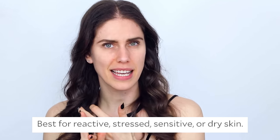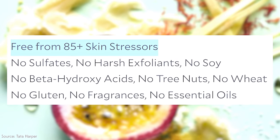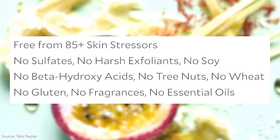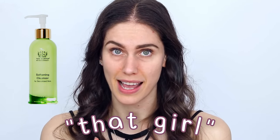Apparently it's non-stripping and meant for stressed skin, even though it has a lot of plant actives that could arguably stress or cause reactions in skin. It's free from '85 skin stressors,' which isn't a regulated or standardized term. They also note it has no beta-hydroxy acids, no soy, no wheat, no gluten, and is a 'skin-safe trusted source' — whatever that means. It's a very expensive bottle that 'that girl' absolutely uses twice a day.